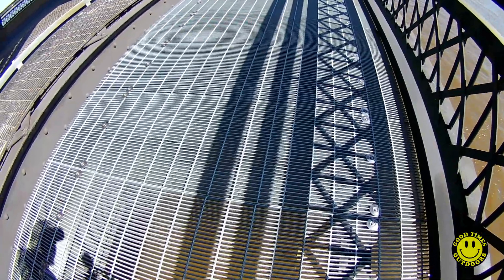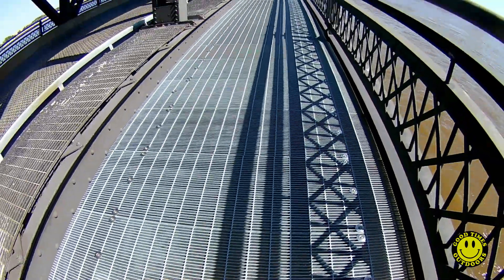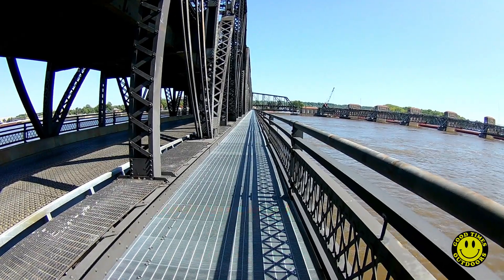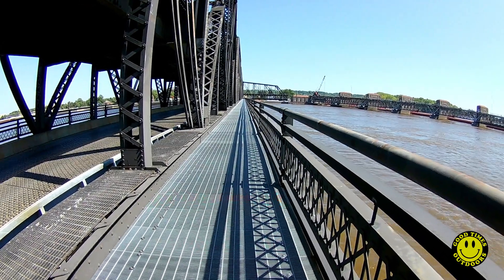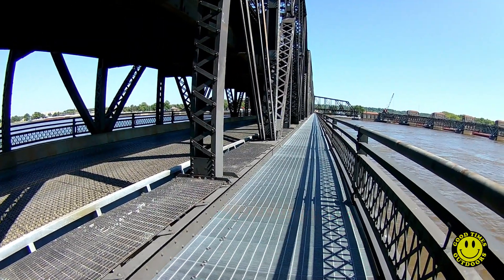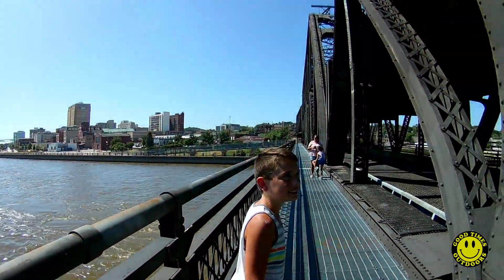Kind of a creepy looking bridge because if you look down you can see the river below you. And then when the cars pass the whole bridge shakes. You can imagine what it feels like when a train goes up above you. It's scary.